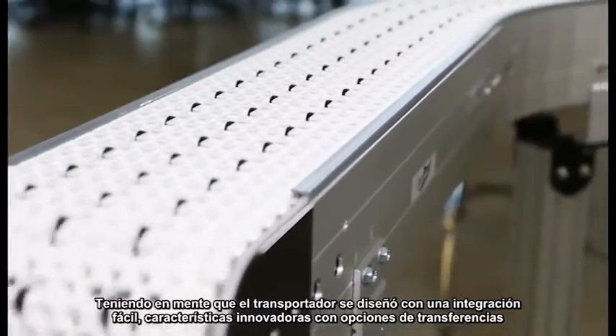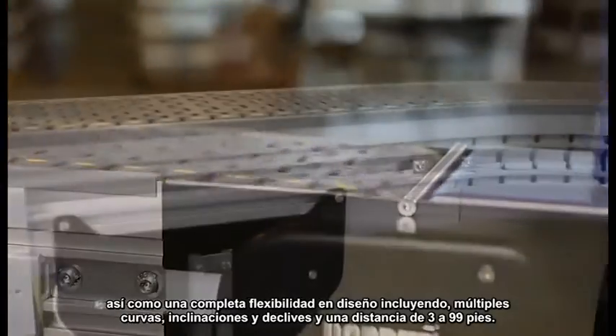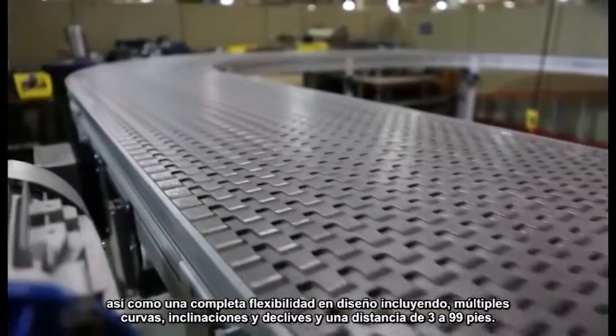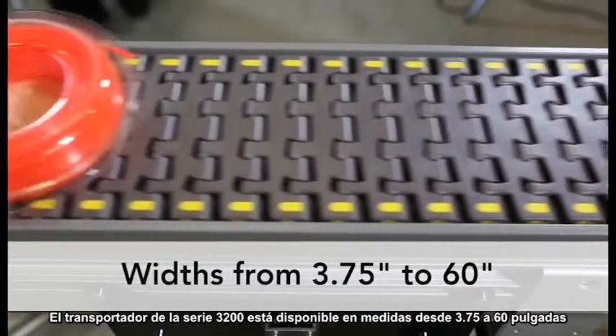Designed with ease of integration in mind, the 3200 Modular Belt Conveyor features innovative transfer options, as well as complete flexibility in layout, including multiple curves, inclines, and declines, and lengths from 3 feet to 99 feet. 3200 Series Conveyors are available in widths from 3.75 inches to 60 inches.